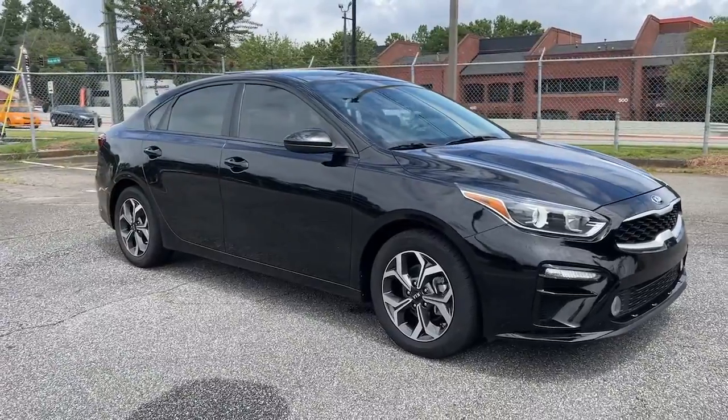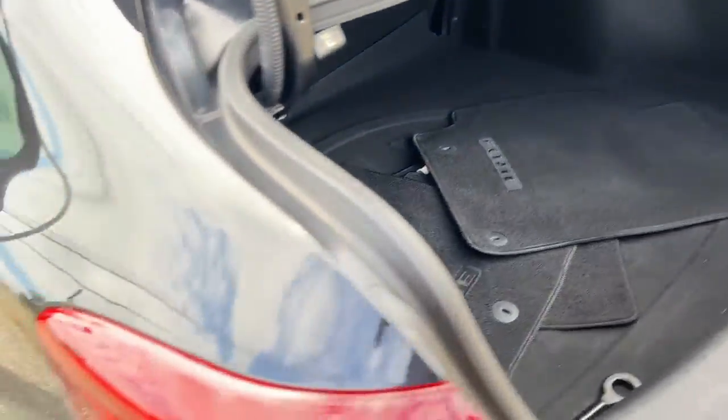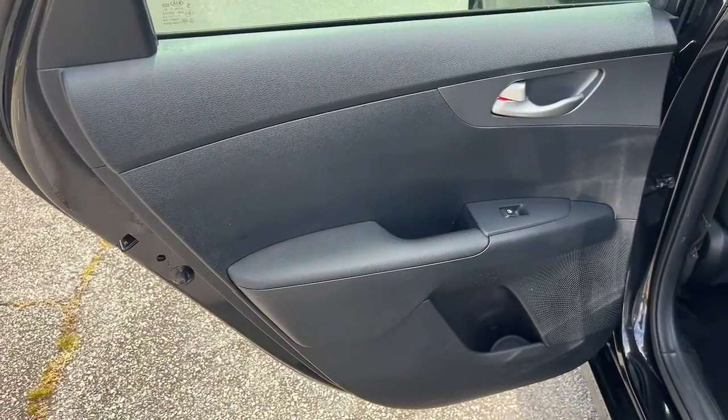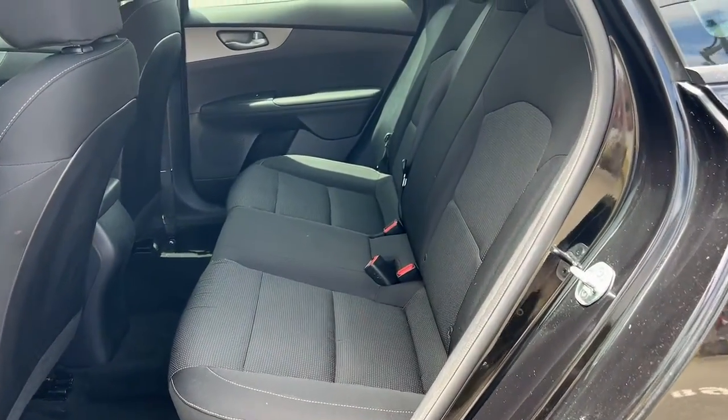The following are some of this vehicle's highlighted options: keyless entry, lane keeping assist, backup camera, multi-zone AC, Bluetooth connection, steering wheel audio controls, aluminum wheels, stability control, traction control, and intermittent wipers.